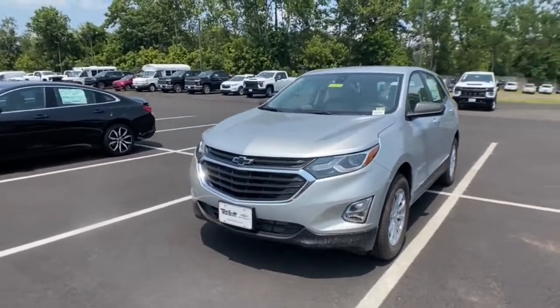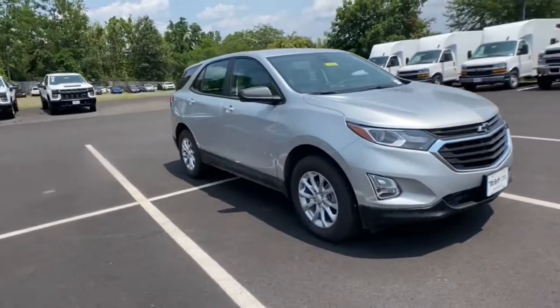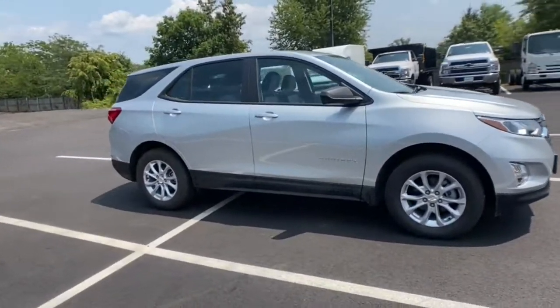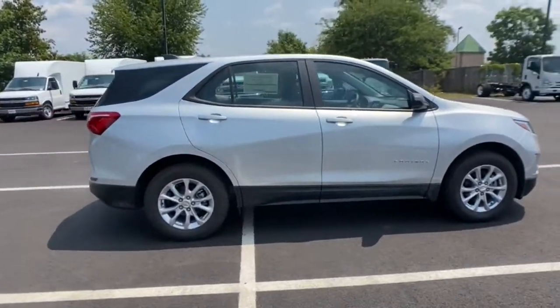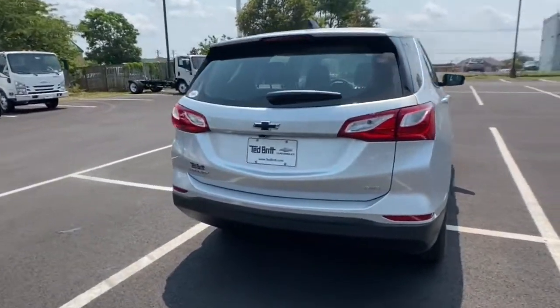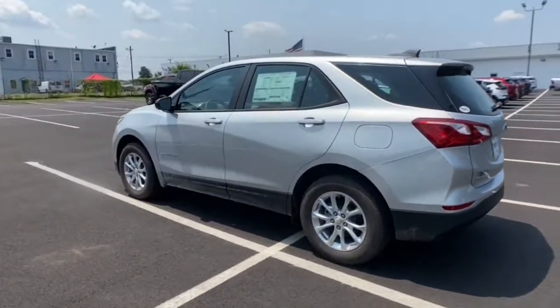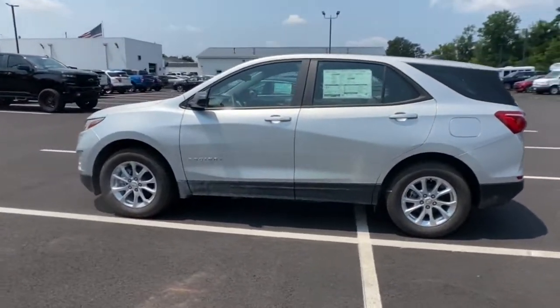Get a feel for the 2021 Chevrolet Equinox. Whether you're on a family road trip or doing the daily drive, the Equinox is your go-to vehicle. It's the elegant solution that blends advanced safety technology, passenger comfort, and SUV functionality. The following are some of this vehicle's highlighted options.